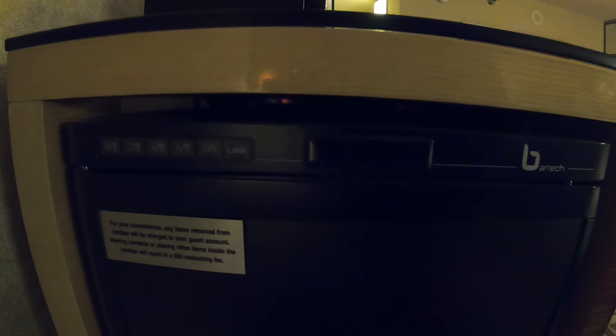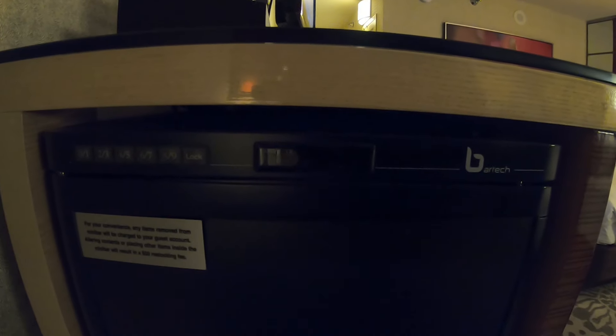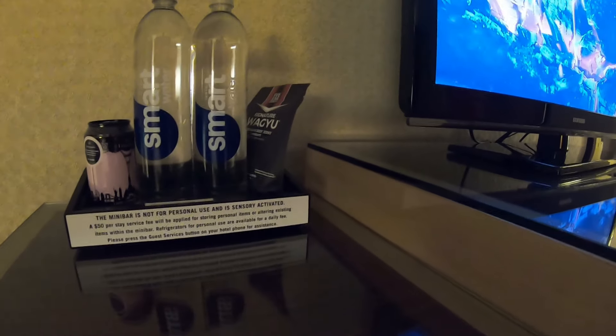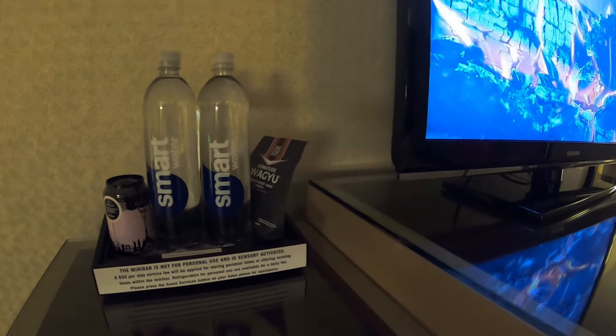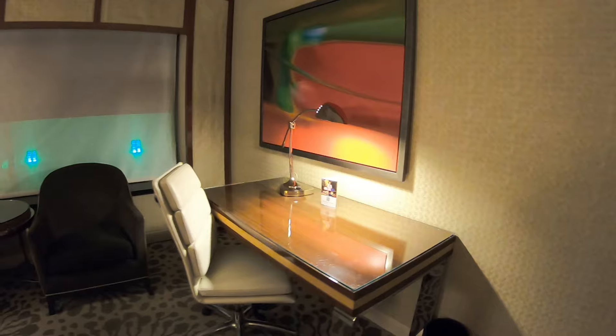Oh look at this — you can lock the fridge! It says any items removed from the minibar will be charged. So this is actually your minibar — we're not touching that. You do get some waters right here but it looks like you have to pay for them too. It says please see TV for pricing.